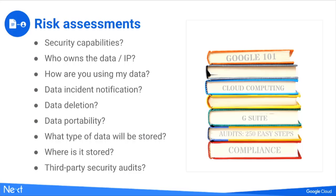Data incident notification has been a big deal over the last few years. There are many laws around the world that obligate customers as well as providers to notify users affected by a data incident — not just a breach, but also data leakage or intrusion. You may have an obligation to notify your customers or employees, and we as the cloud provider obligate ourselves to notify you if something like that ever happens.